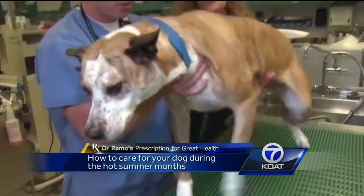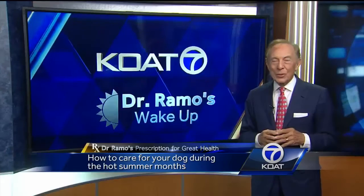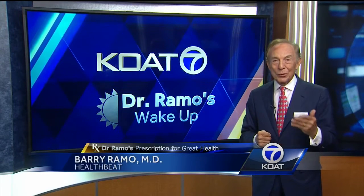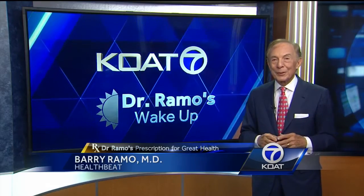When it comes to getting sunburn, our pets are no exception. Just like humans, your dog's skin can blister and scab, so it's reasonable to use sunscreen for infants to protect them.